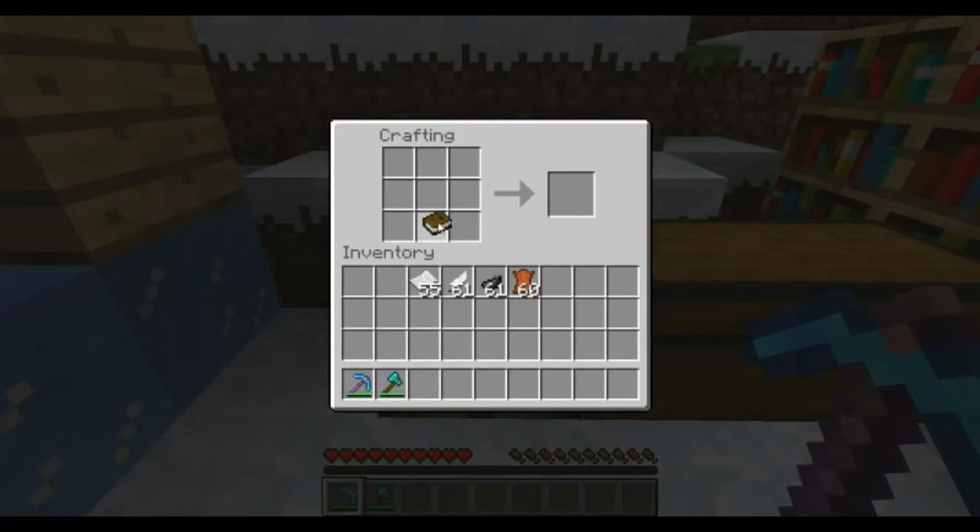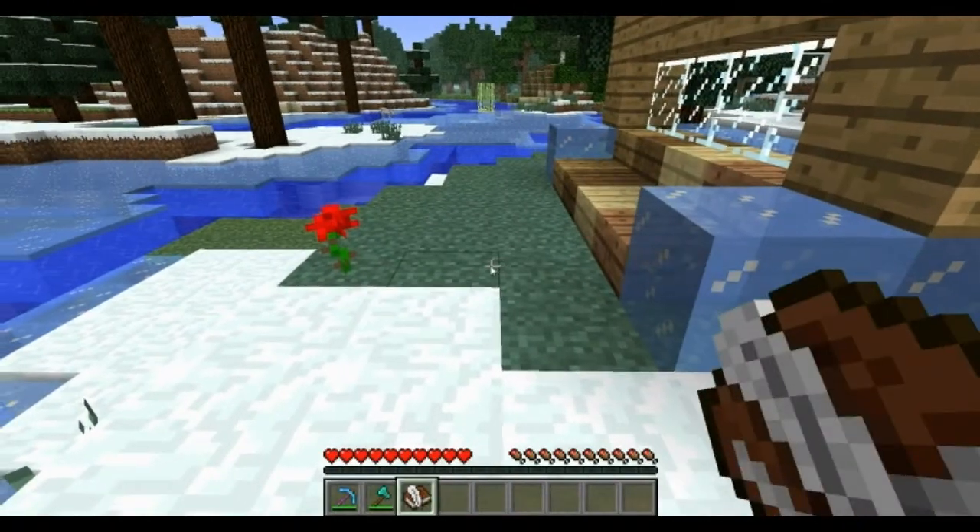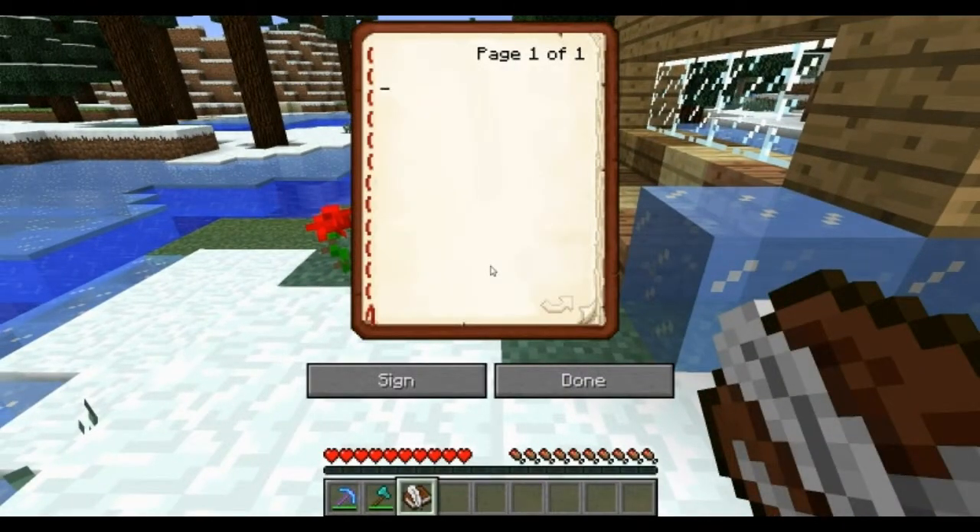The next is the fact that you can now create writable books, or editable books, whatever you want to call them. Basically, the book, the feather, and the ink sack gives you a book and quill. Once that's in your inventory, you can right-click and it brings up your page here. So we're going to call this page.